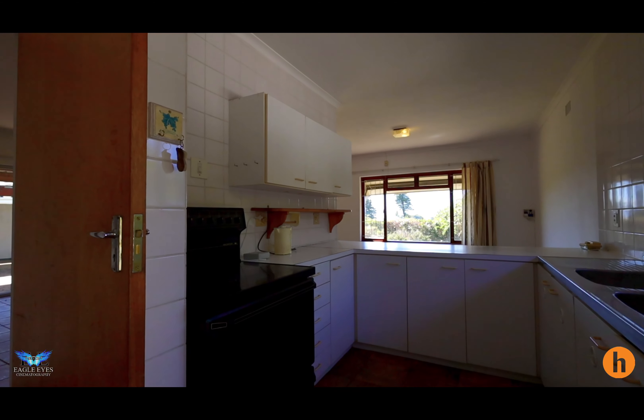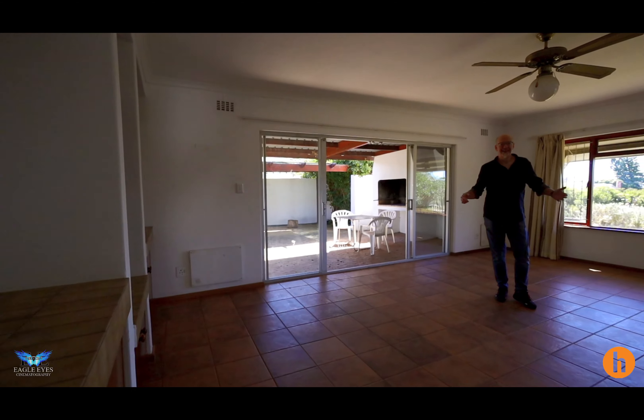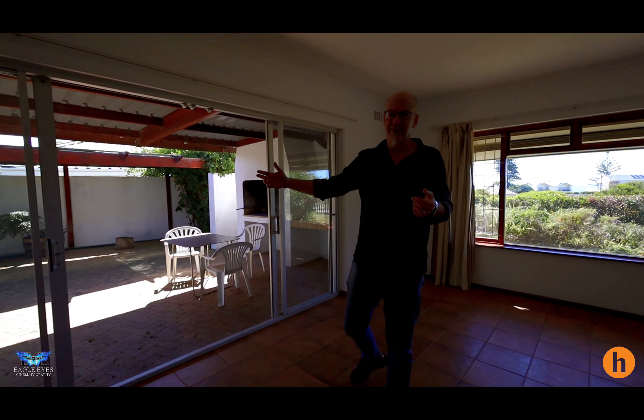There's a funky little kitchen that opens up into a lounge dining area. There's a really nice sized lounge. It also opens up into a covered patio and braai area.